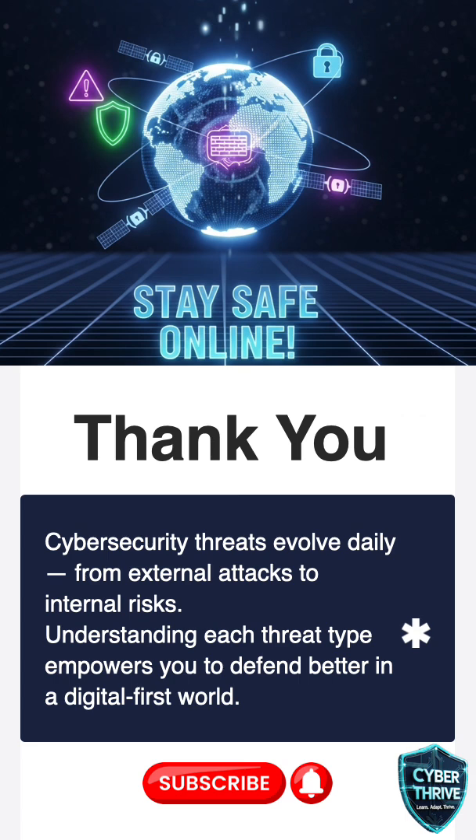If you want to learn about even sneakier attacks and how to protect yourself online, comment below. Hit like, share, and subscribe. Staying informed could save you and your friends from real online danger. Thank you.